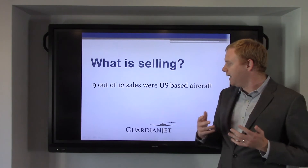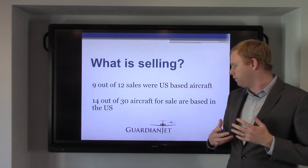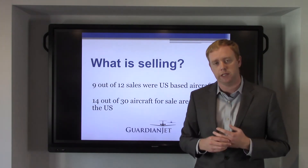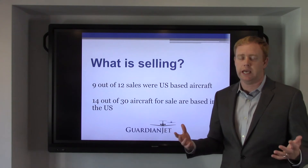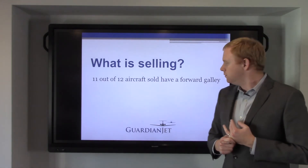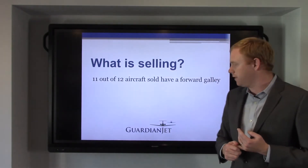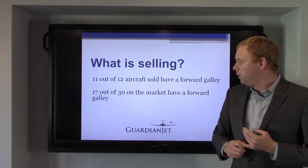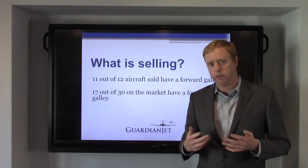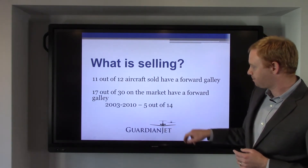What's selling? Nine out of 12 sales were US-based aircraft. 14 out of the 30 aircraft for sale are based in the US, so about half the market is US-based aircraft, and 75% of the aircraft that have sold are US-based — we're seeing a heavy favoritism towards US-based aircraft. The number one single option to have right now in the G550 is a forward galley. 11 out of the 12 aircraft that have sold have a forward galley, while only 17 out of the 30 on the market have a forward galley. Those forward galley airplanes are really the only ones that are moving; aft galley airplanes right now are moving solely based on price.